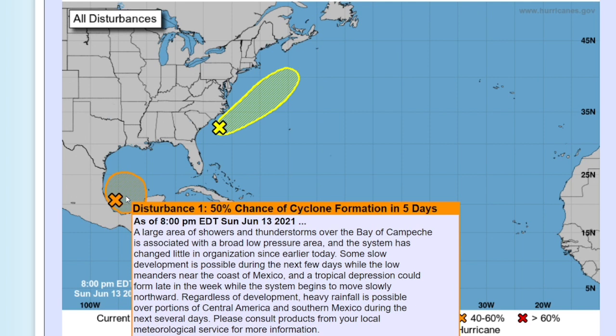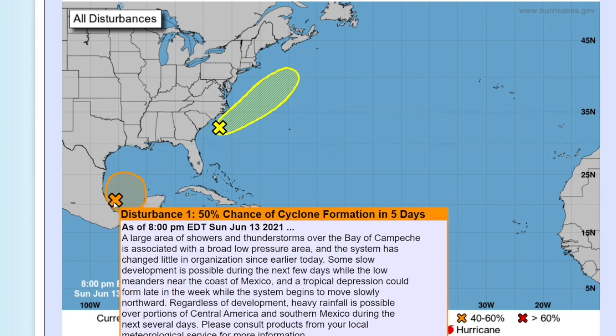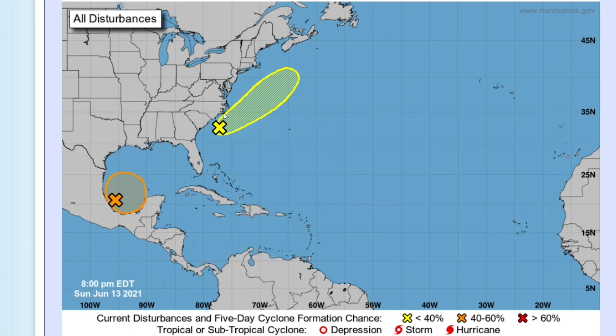The National Hurricane Center has highlighted Invest 92L in the Gulf of Mexico and the Atlantic with a 50% chance of formation over five days and a 20% chance through 48 hours. This disturbance is currently located just off the coast of Mexico and is expected to push northward with time. A secondary disturbance is highlighted off the coast of the Carolinas with a 20% chance of formation through five days, though it's entering colder waters so it is unlikely to form.